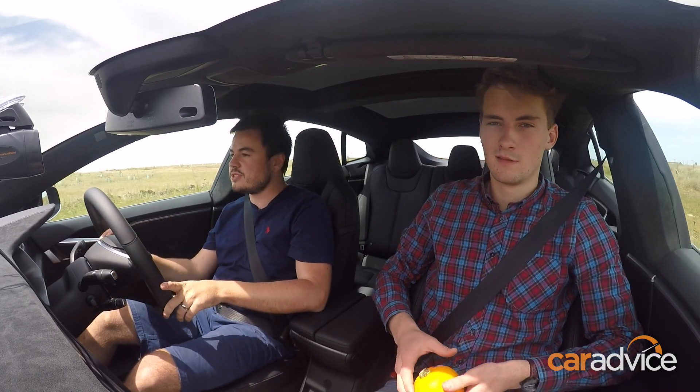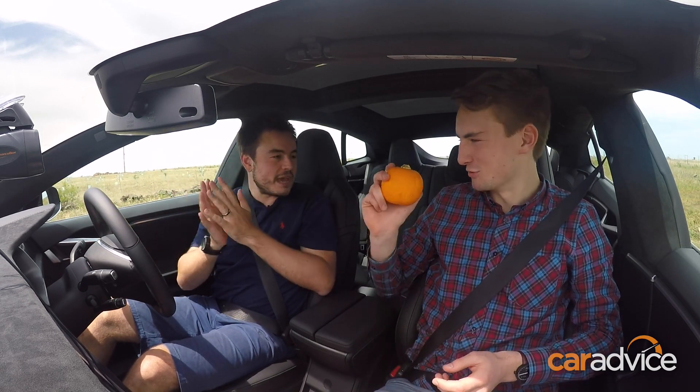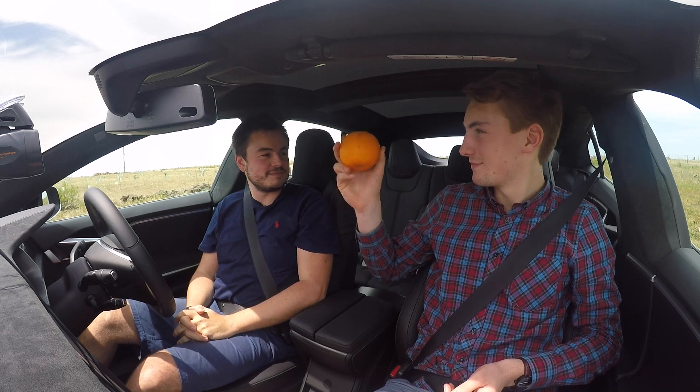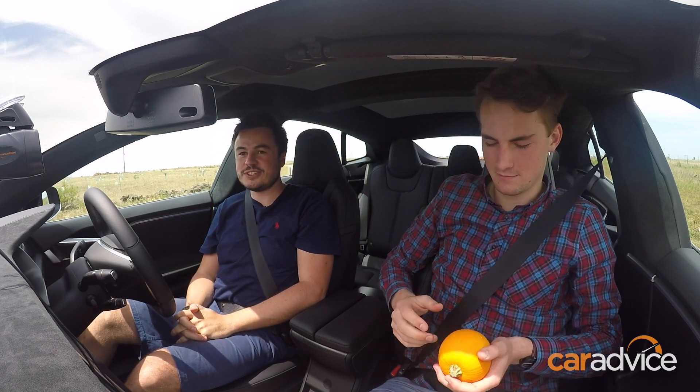Okay, so Tom, we're coming to a stop. What I'll get you to do when we're not moving is just drop that pumpkin and show us what happens. Okay, so as we predicted, it just falls straight down.